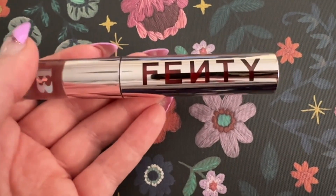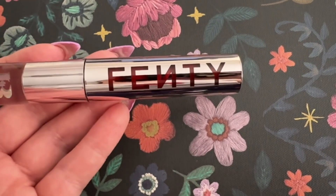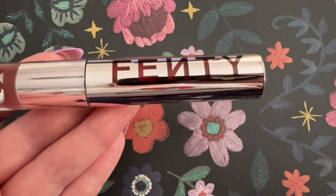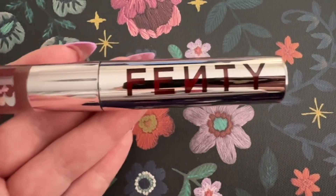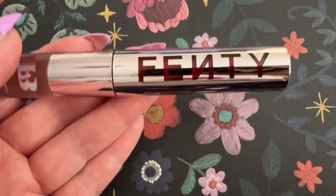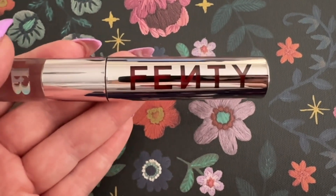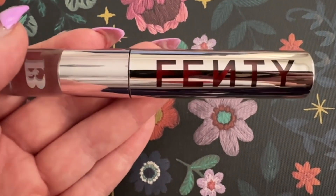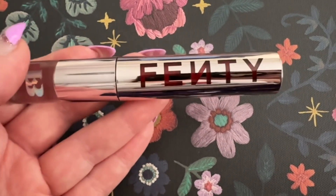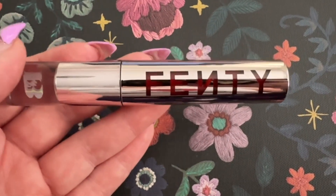I wiped it after that and reapplied it, but all in all I thought it looked gorgeous. So let's do a quick summary: it was really long-lasting, it went on really easily considering it was a velvet lip and I didn't use a lip liner - I was so shocked at how easy it went on. The color is an absolute dream and it feels absolutely gorgeous when you first put it on, but it does take a while to dry down. In comparison to the lip paint, this takes forever to dry down.